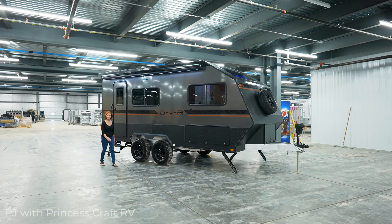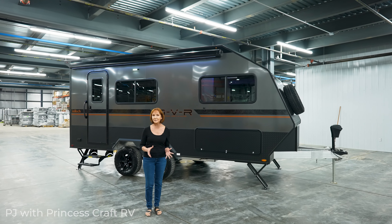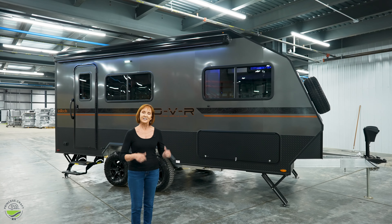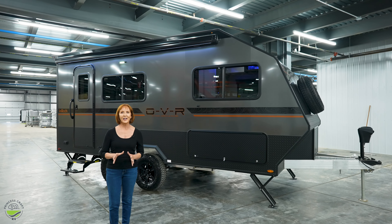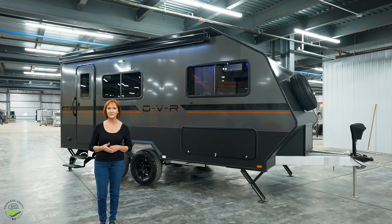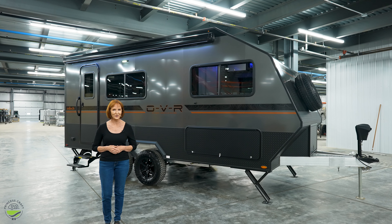Hello everyone, I'm PJ with Princess Craft RV in Round Rock, Texas. Today I am going to show you part of the OVR line by Intech. This is the Expedition trailer — it's 23 feet total length, 5,300 pounds, and as you probably guessed, it is meant for the adventurous crowd.